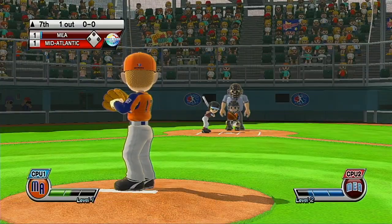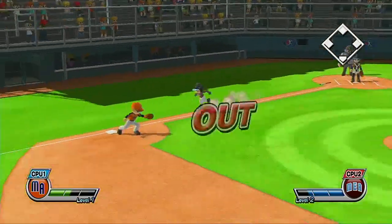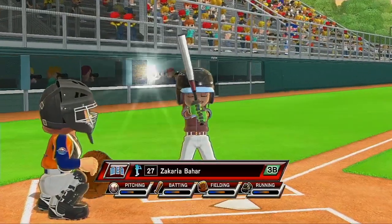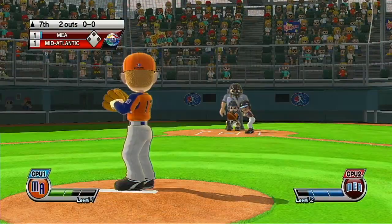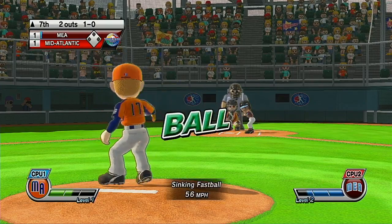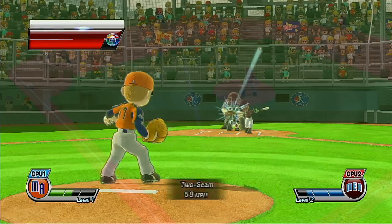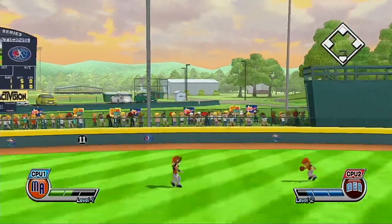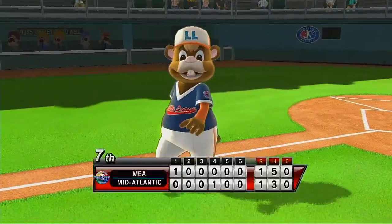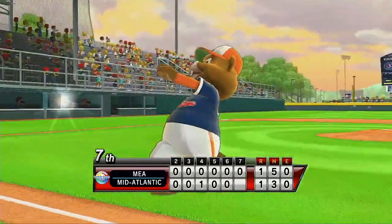Now batting third baseman, number 27. We've got a lot of talent here today. Out. Left fielder will make this catch. You can get about 5,000 fans in the stands of Volunteer Stadium and a few more out there on the lawns beyond the outfield.